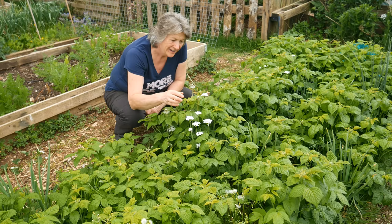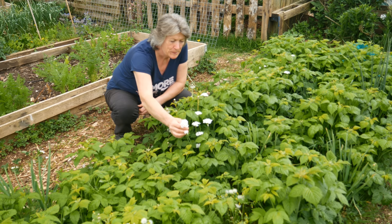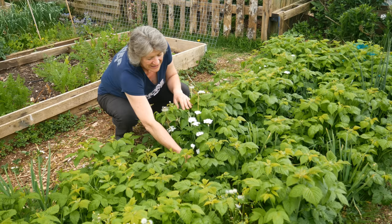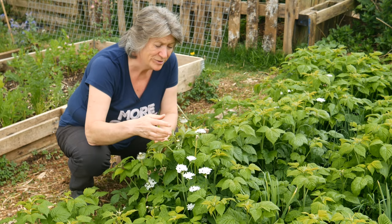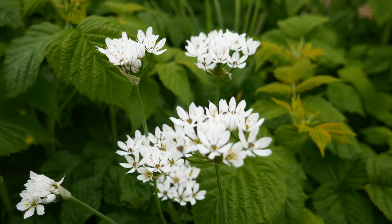In amongst the raspberries are these really pretty little white flowers. This is a garlic chive — you just eat the leaves — but I find them so pretty I'm prepared to leave them and allow them to grow into a much larger clump, just because they're so attractive. They're also really good for pollinators at this time of year — something else for the bees to visit. I'm very pleased to have them.